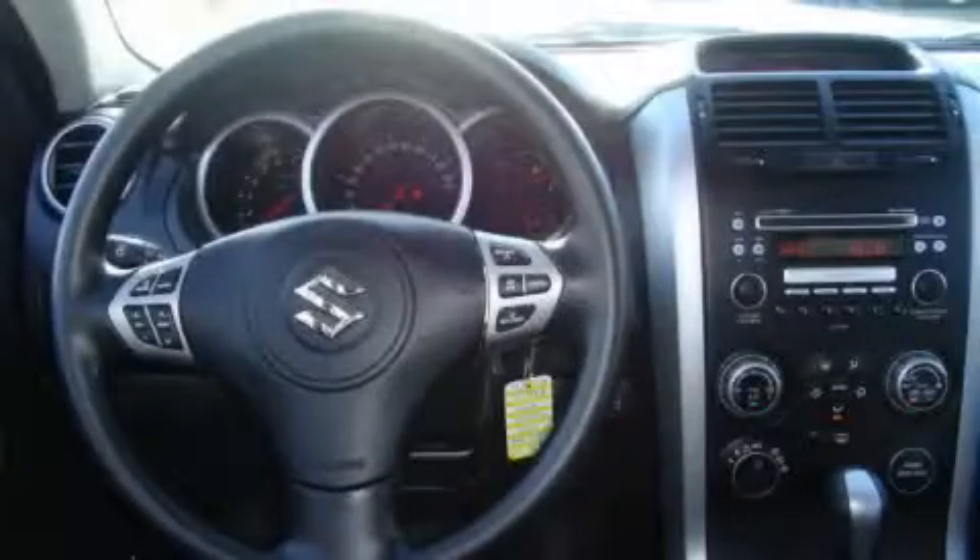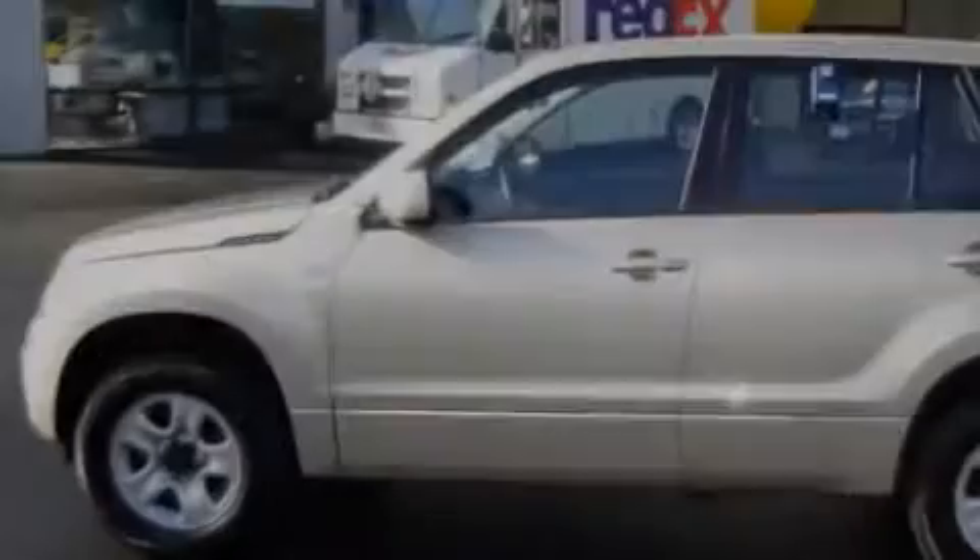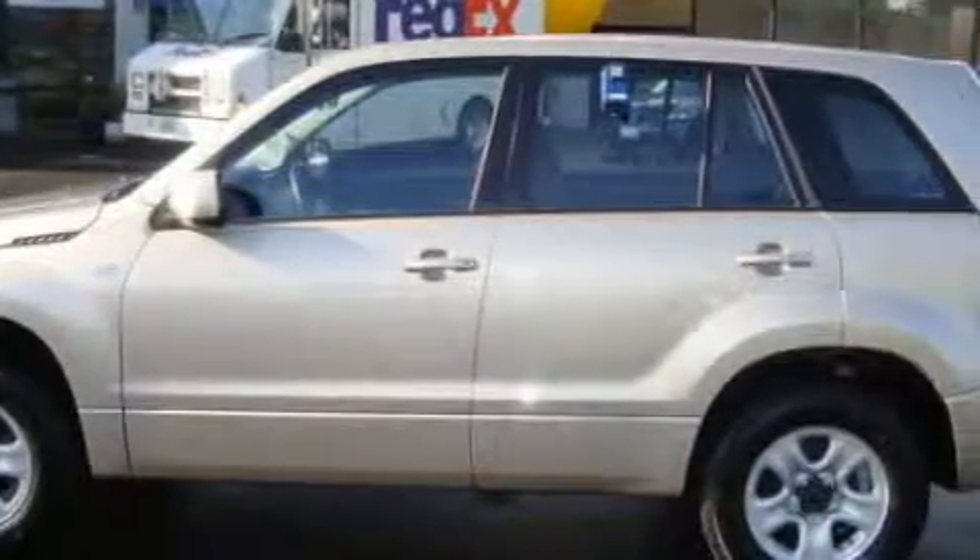The solid six-cylinder engine connected to a smooth shifting automatic transmission gives the driver plenty of power. Stop by today and test drive this crossover for yourself.